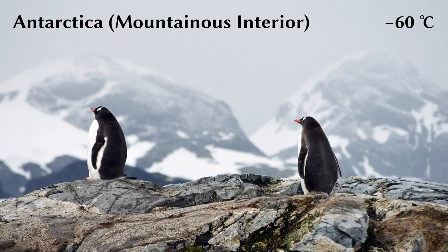Antarctica is the coldest, windiest, and driest continent on Earth. The average annual temperature at the highest parts of the interior is about minus 60 degrees Celsius.